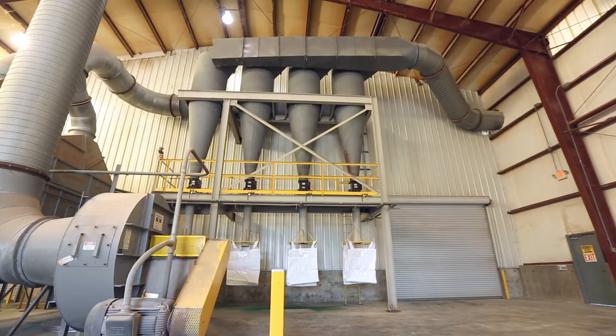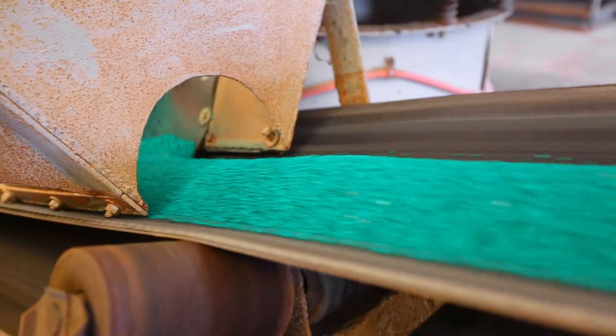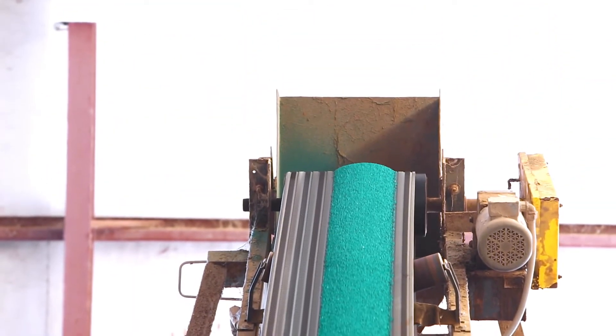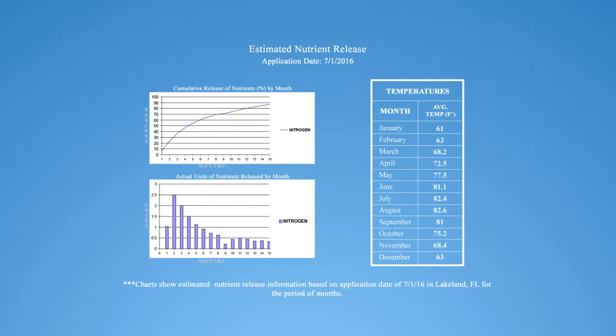The heated fertilizer then enters the coating chamber where monomer coatings and Polyon green pigment are applied. The number of layers are based on the final desired feeding longevity. Our proprietary software allows us to create custom blend solutions for your unique needs, with 100% satisfaction guaranteed.